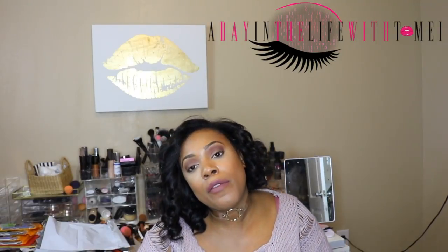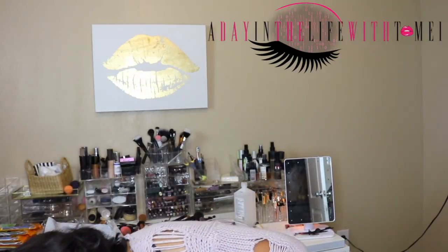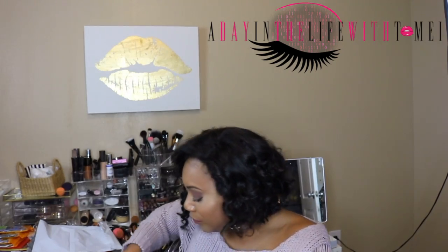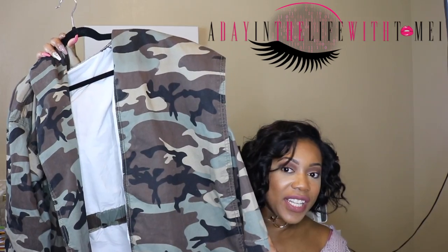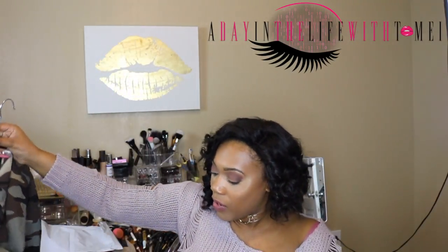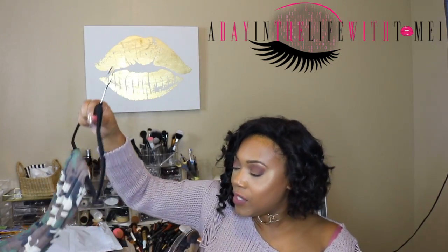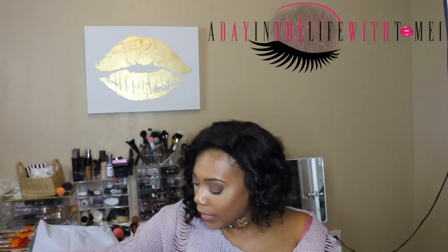I had a gift card from Fashion Nova and I picked up a couple of things. I picked up this jacket — the last jacket I gave away to my bestie. It's real nice, got a little split up the back and little drawstrings on it. Amazing. Then I got this cute little pencil skirt in a camo print.